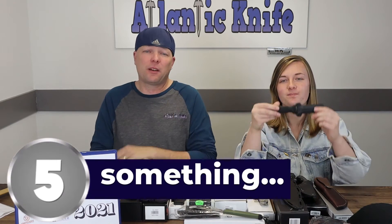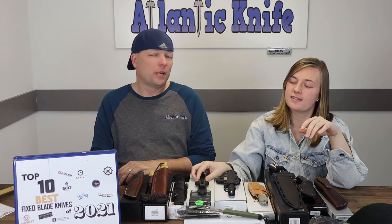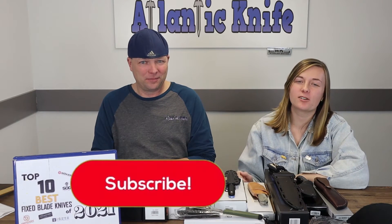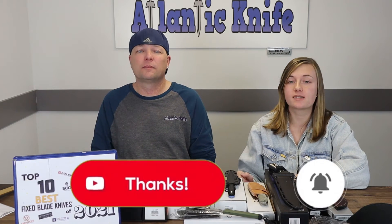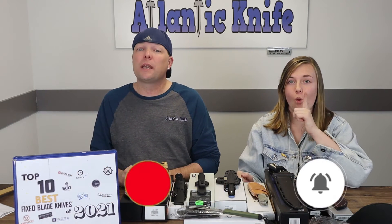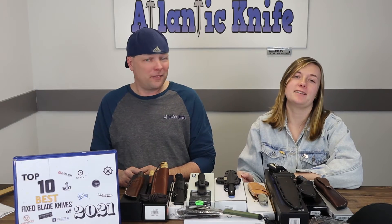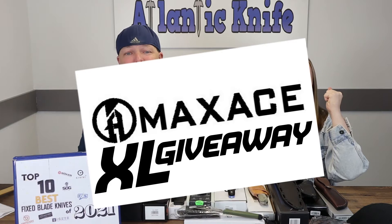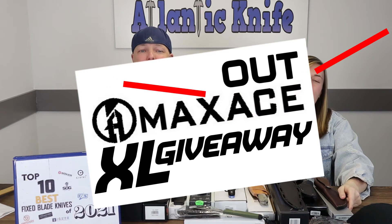That brings us to number 5 on our top 10 best fixed blades of 2021 — but first, make sure to like, share, comment, and subscribe, as well as ring that bell to stay connected with the best knife content and be entered into our giveaways.